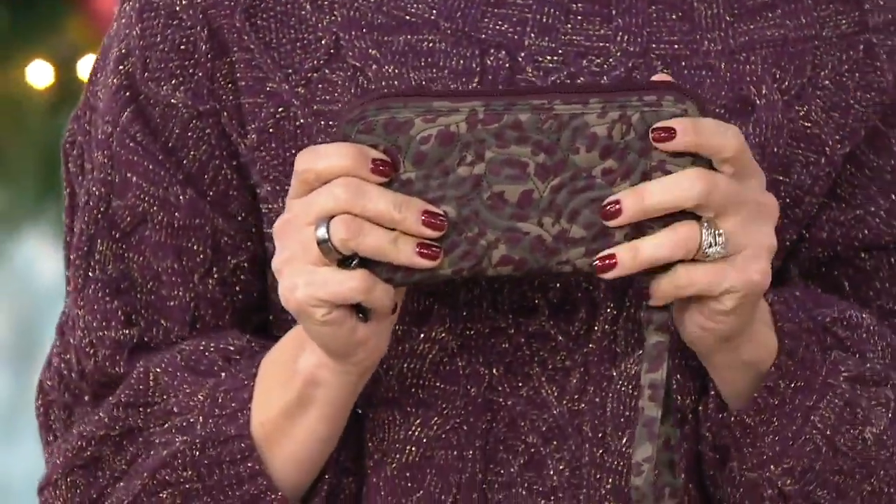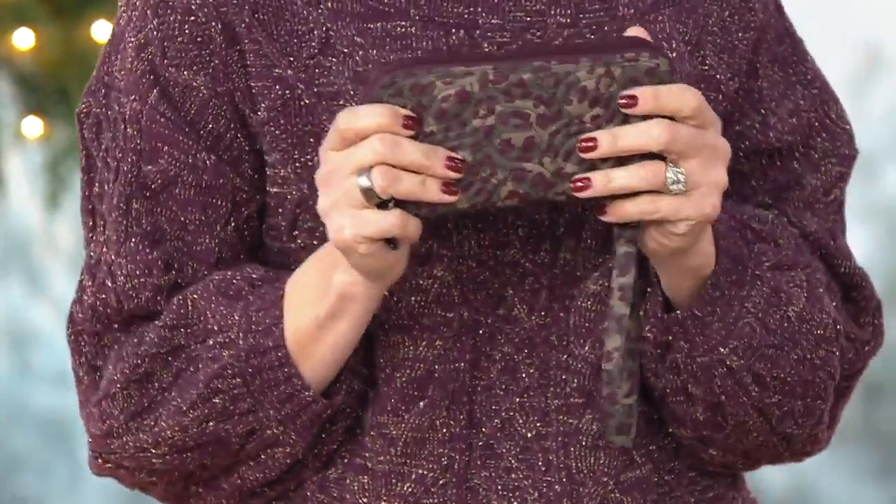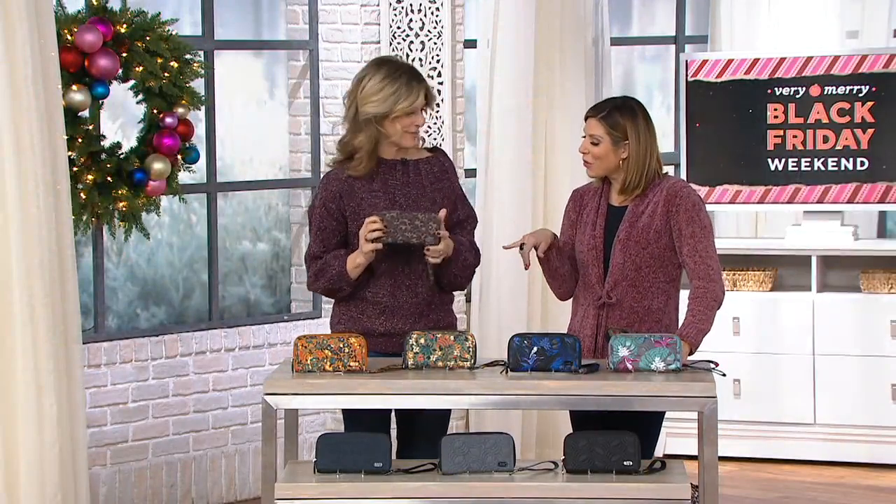This is good for all ages — my daughter carries this and she's 17 or 18 now. It really goes by right before your eyes. From grandmas to teens, this wallet is truly ageless.